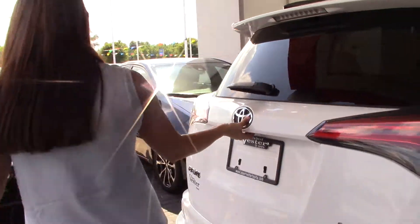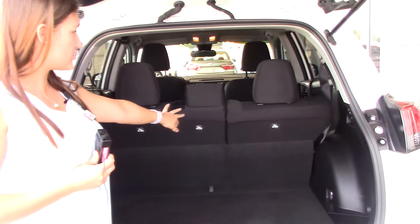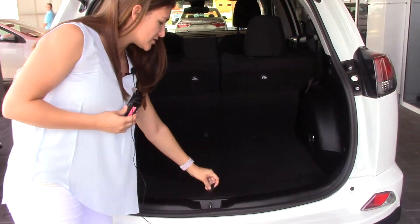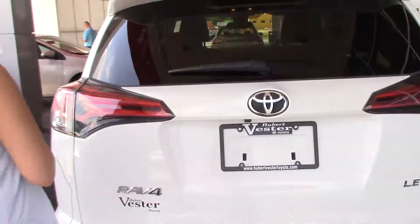Those seats do recline back for you, so very comfortable and very spacious. It does have roof rails as well. If I'm gonna pop the trunk here — plenty of space back here, 60/40 split if you do need to lay those down for further room, as well as all your accessories for your spare tire are found underneath here. So why don't we hop inside — let me show you some more details.